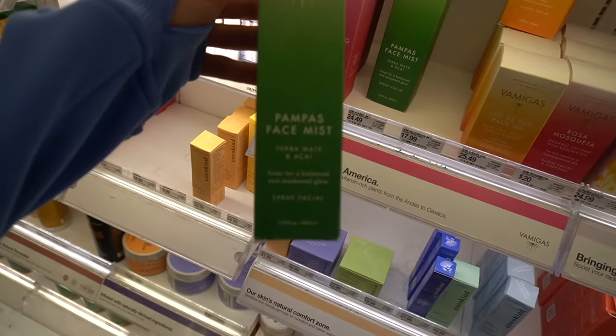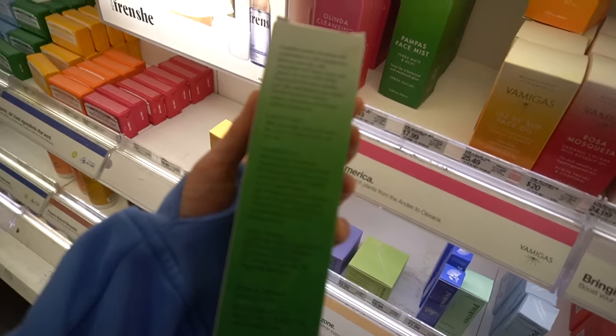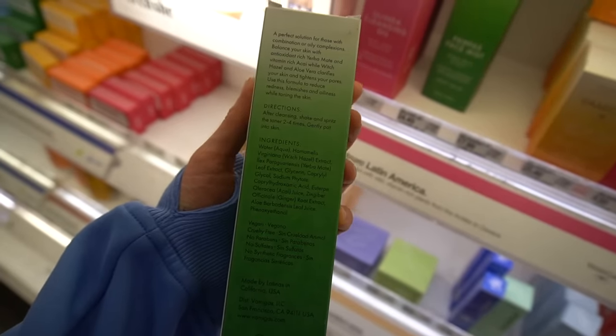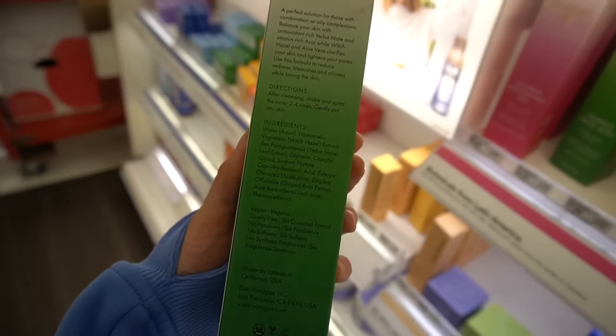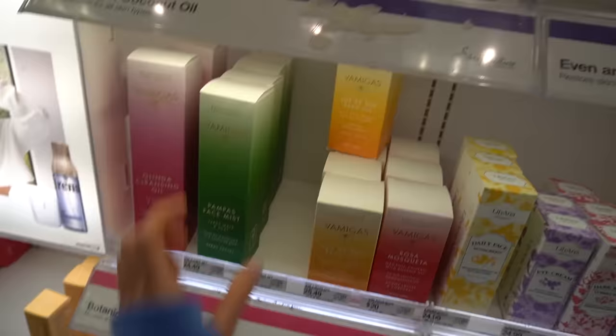There's also a face mist. Face mists are nice to put on before you moisturize if you haven't washed your face, but if you use one without a moisturizer, it could just evaporate and dry out your skin more. These botanic compounds presumably have anti-inflammatory effects, so you may get some benefit in that regard.